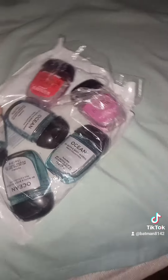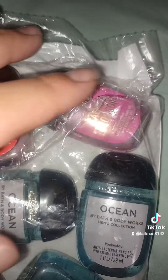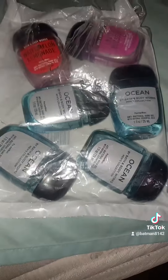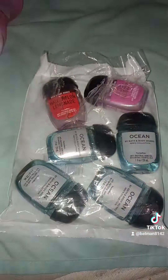We also got Bath and Body Works Watermelon Lemonade and Cactus Blossom hand sanitizers. I love those kinds and they were really good — I remember them. So there you have it, this is why I like to take showers and smell clean. It's really good and it's all about good responsibility.